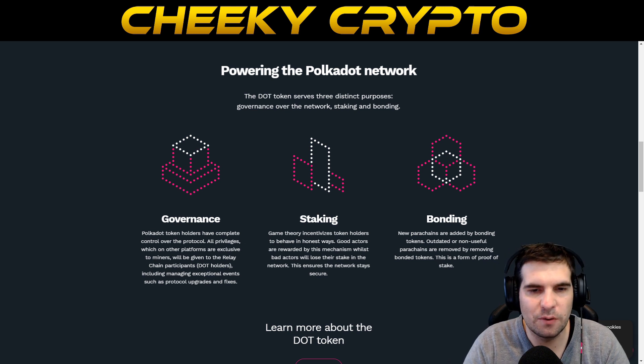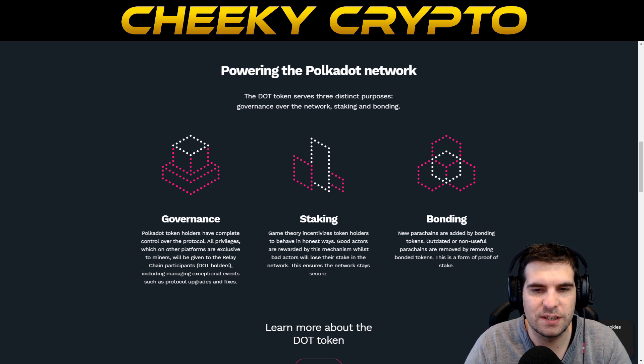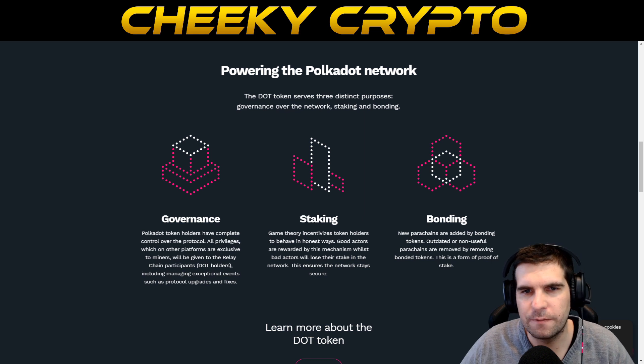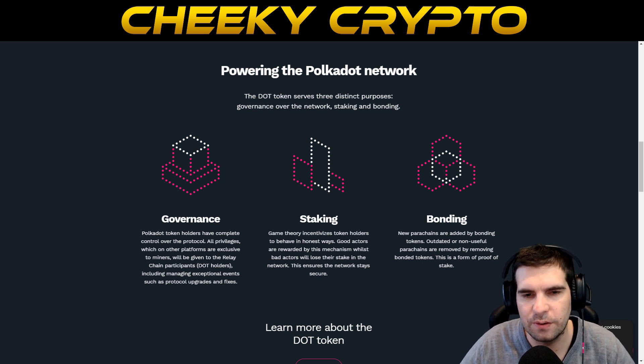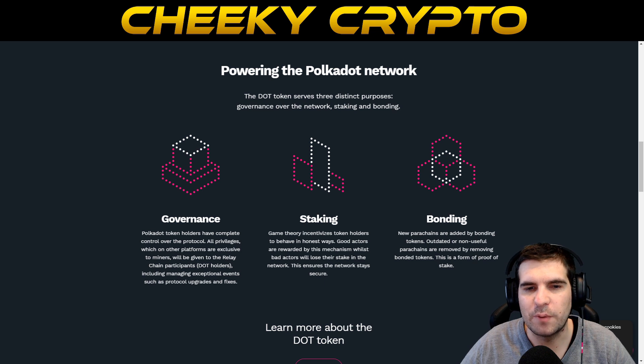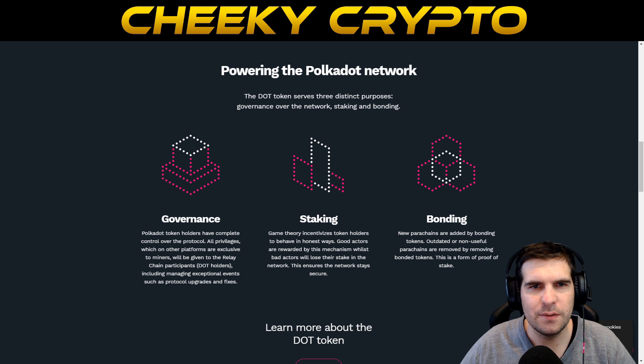While Polkadot's founder Dr. Gavin Wood is yet to provide a specific date for when Polkadot will begin launching slot auctions, a few projects — such as Acala Network — are among the strongest candidates to secure an allocation as parachains on the network. Acala won the first parachain slot auction on the Polkadot test network, which was announced in March 2021 — a fantastic milestone showing a lot of progress on the ecosystem.